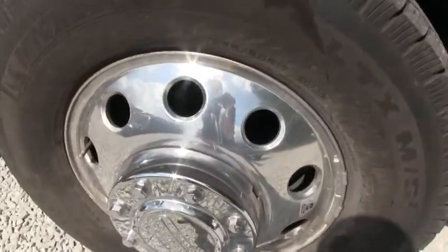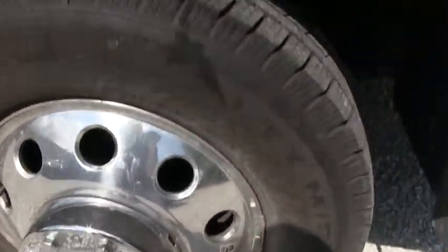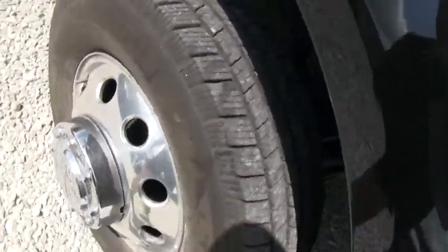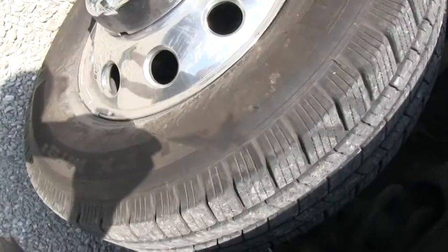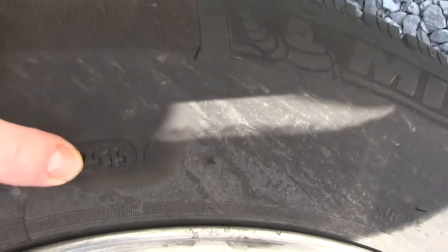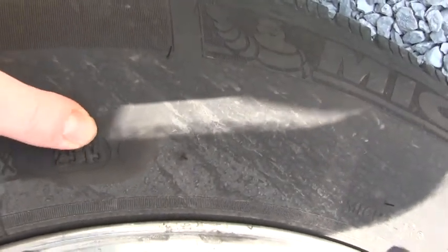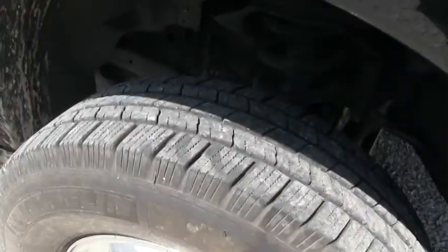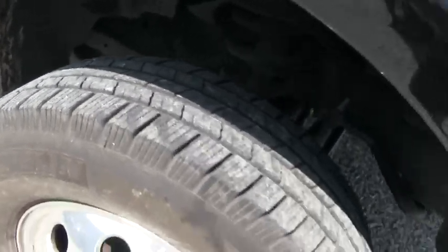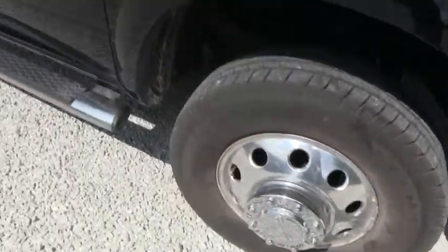It does have the aluminum Alcoa polished wheels — these are 17-inch wheels. All the tires were pretty much replaced within the past couple of years. I'll show you the manufacturing date right here: 25th week of 2015. The rear duallys on this side are the same date, 2015s. And all tires are in excellent condition.